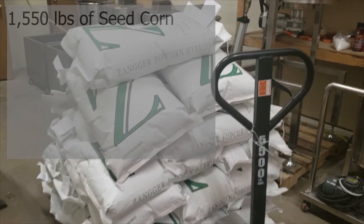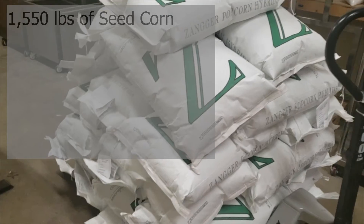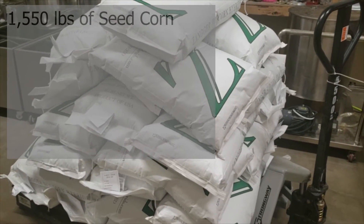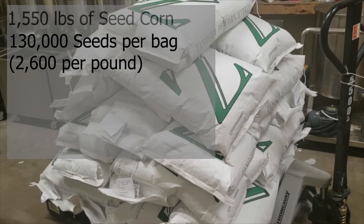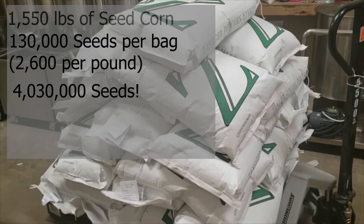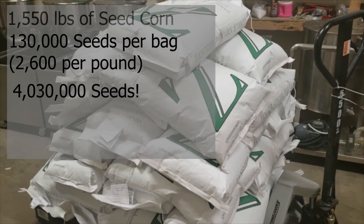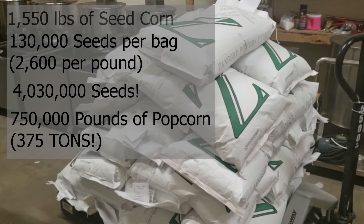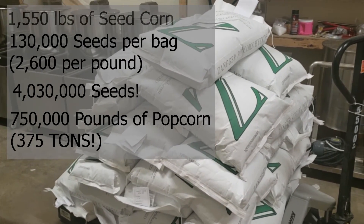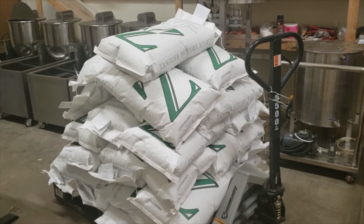A few stats: 1,550 pounds on 31 bags. I didn't stack it very neatly because I had to take it off a 53-foot tractor trailer without a forklift — had to do it by hand, which is a good workout. There are 130,000 seeds per bag, times 31 bags — that's 4,030,000 seeds. Just think about that: four million corn plants growing popcorn, which should yield about 750,000 pounds of popcorn.